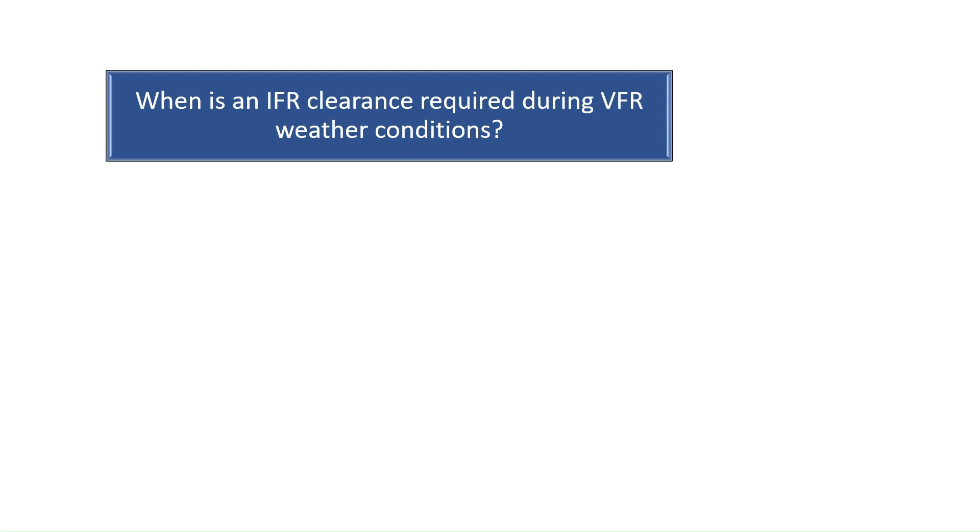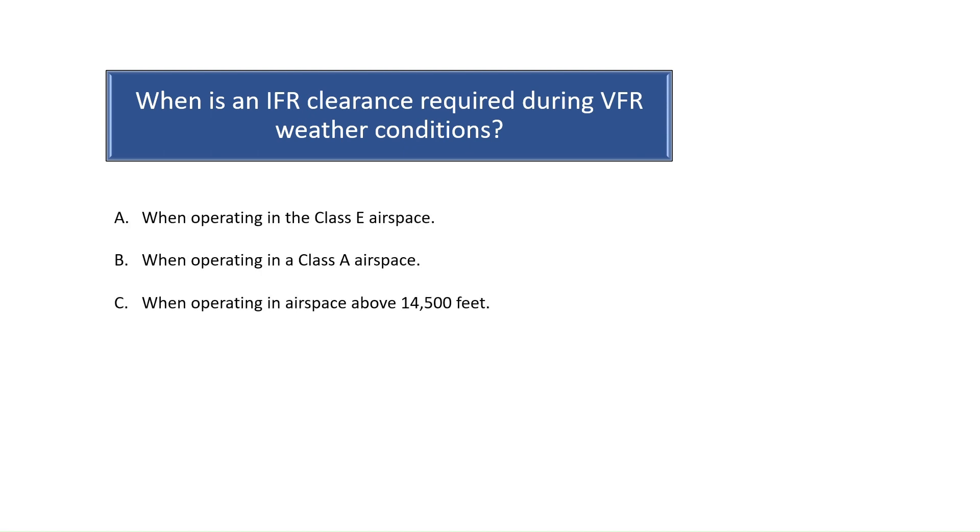Question 3. When is an IFR clearance required during VFR weather conditions? Class A airspace starts at 18,000 feet MSL. All flight operations conducted in Class A airspace require an instrument rating. The correct answer is B.